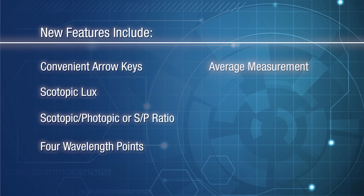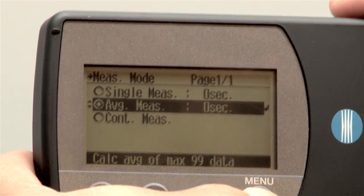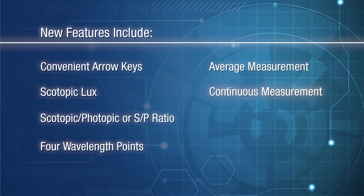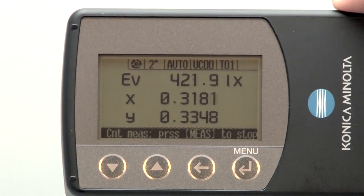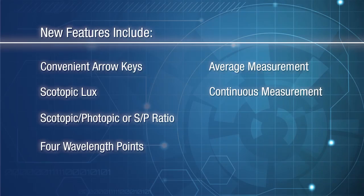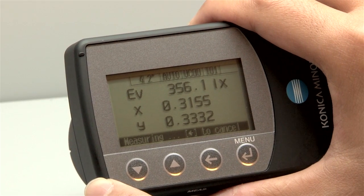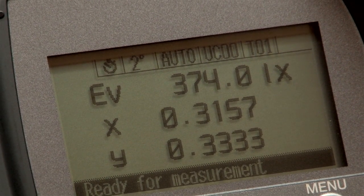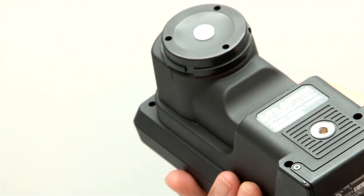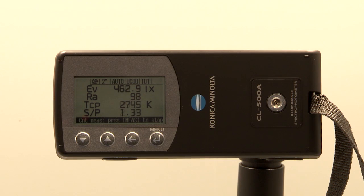Average measurement is provided along with higher accuracy measurements for light sources that are not constant or stable. Continuous measurement mode allows quick evaluation of an area to determine the highest and lowest readings at a glance. A measurement may also be delayed to avoid the effects of the operator's shadow or clothing on the reading. The CL500A is a versatile and repeatable instrument designed to measure the illuminance and chromaticity of ambient light and light sources.